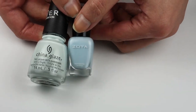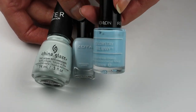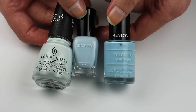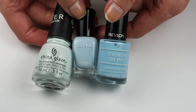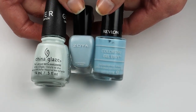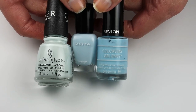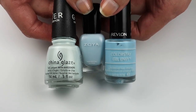The other pale blue I have for you is called To the Chapel, from the Revlon Colorstay Gel Envy line. This one actually has a lot more blue than Zoya Blue does, and it has just the faintest, faintest sapphire blue shimmer in there. You can't really see the shimmer, but it definitely makes this color come alive on the nail.